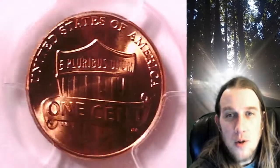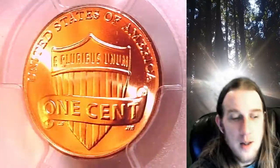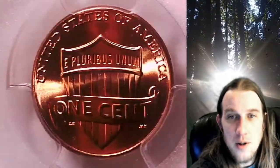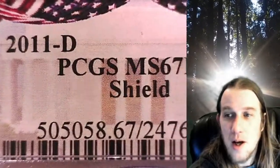Welcome to Time Traveler's Coin Exchange. The next coin we're going to take a look at is a 2011-D Lincoln Shield Cent. This is a business strike coin from the Denver Mint. It has been graded by PCGS and they graded it Mint State 67 Red.